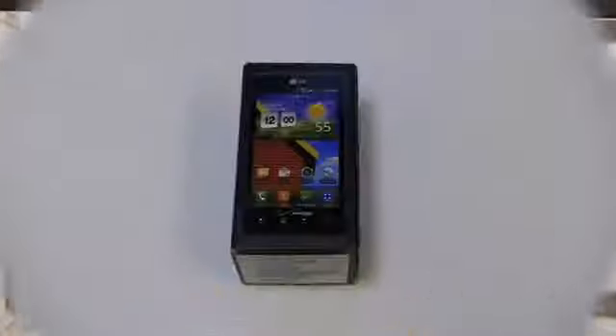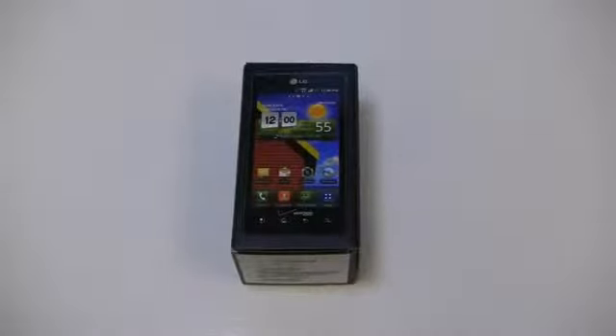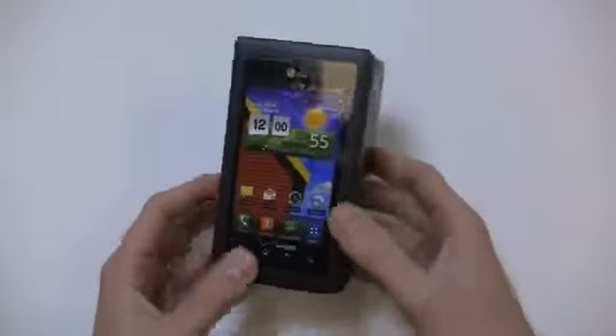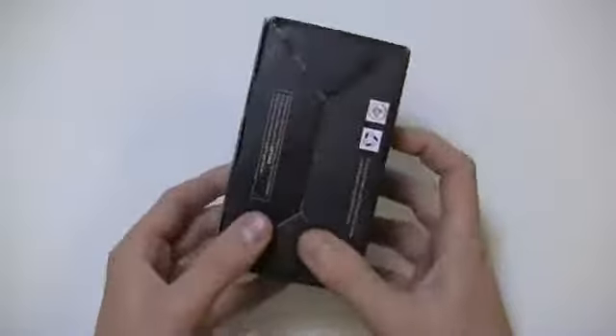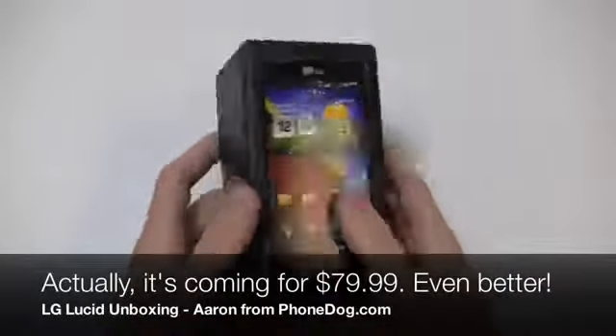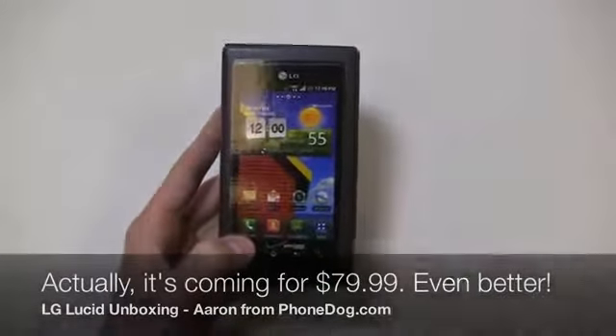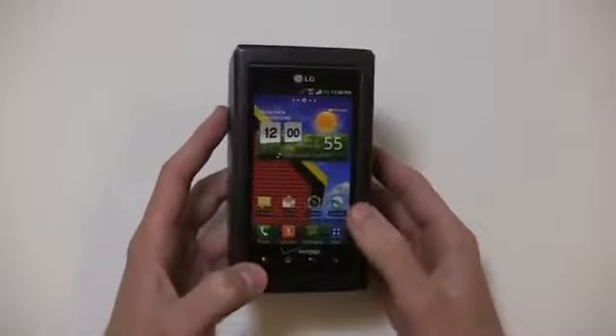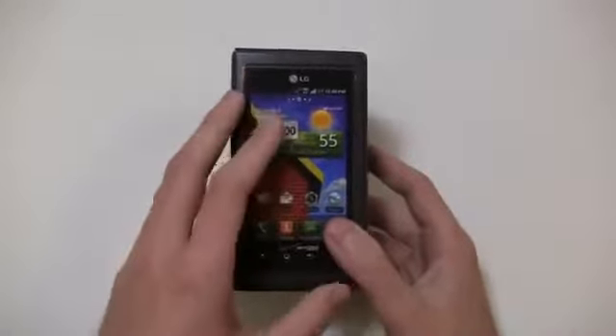Let's take a look at the LG Lucid in the unboxing, which starts right now. With AT&T launching the Nokia Lumia 900 and some of these other carriers going for some pretty decent phones at the hundred dollar price point, Verizon realizes it needs to catch up. Here's the LG Lucid — this thing is coming to stores on the 29th for $99.99, so a sub-$100 4G LTE device. This isn't the first one we've seen from Verizon — we saw the Pantech Breakout a couple of months ago.